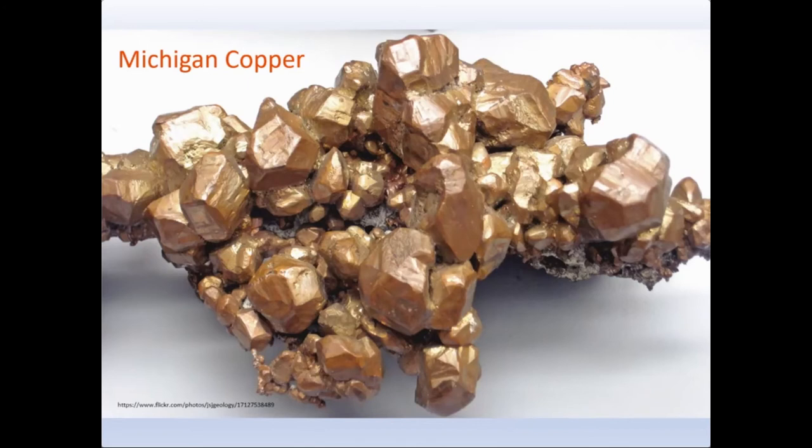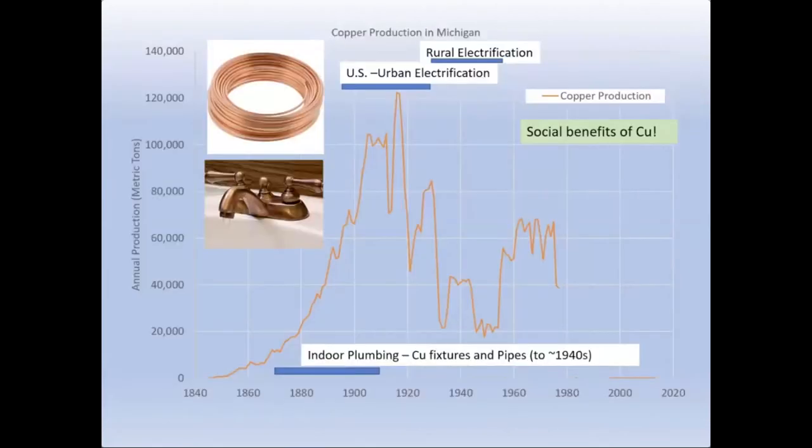That native copper ended up being another element that was important in the industrial revolution here in the U.S. Initially the copper produced in Michigan went to making copper fixtures and pipes to support the development of indoor plumbing. By the late part of the 19th century and into the early 20th century, that copper went into producing wiring for electricity. Initially the cities were wired, and then from the 1930s as part of a job program, the rural areas outside of the cities were electrified too.